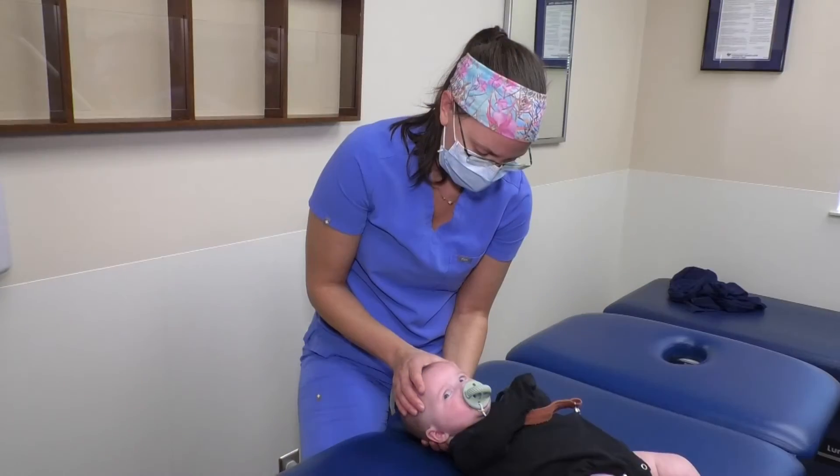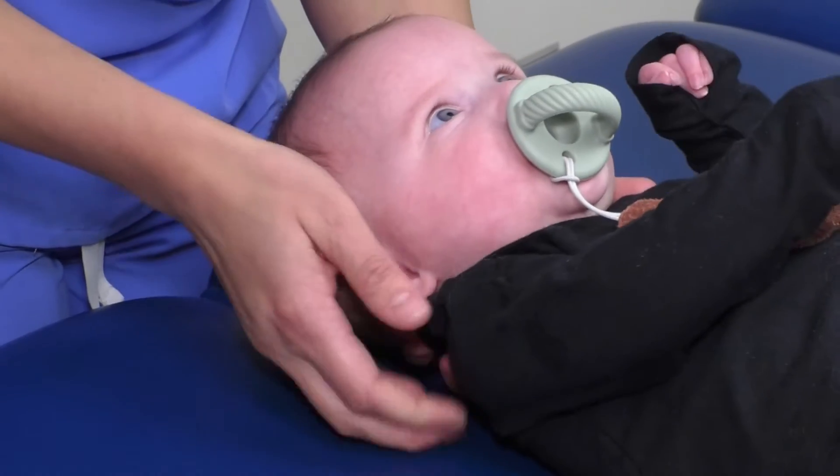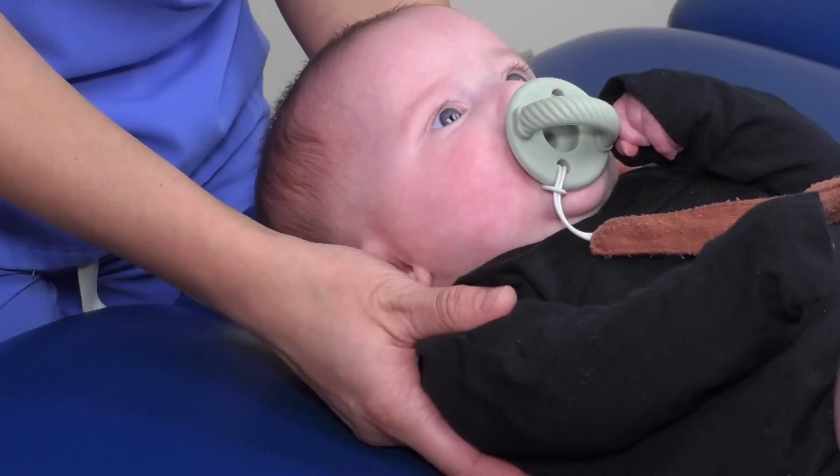The most common things that we're treating are going to be feeding difficulties — so if an infant is having any problems with latching on the breast or on a bottle, that's something that we can address. We're looking at areas of tightness in the head, in the jaw, in the neck that are usually due to just how they developed in the belly.